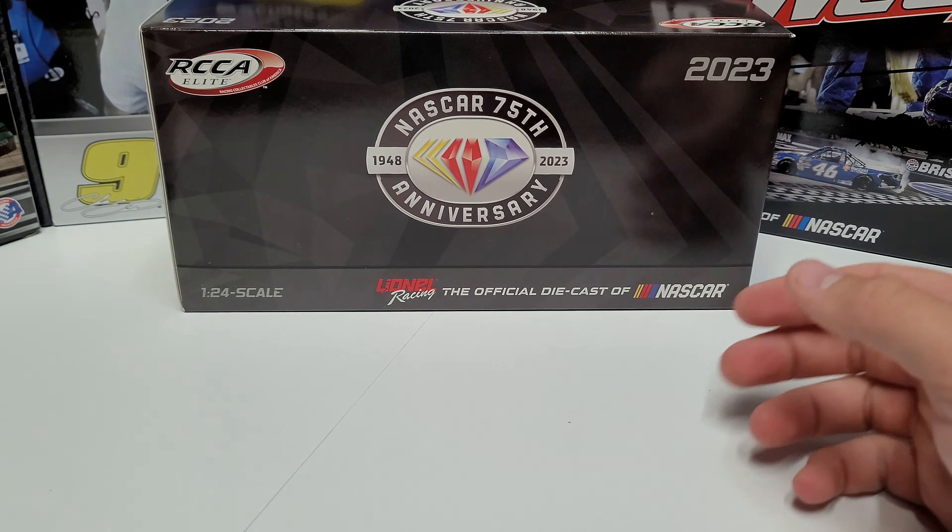Let's take a look at the box real quick: NASCAR 75th Anniversary, 1948 to 2023. Production number 316 on this one. It is the ONX Homes 2023 Camaro for Kimi Räikkönen, and it is the Elite box for 2023, so everything looks pretty standard there.